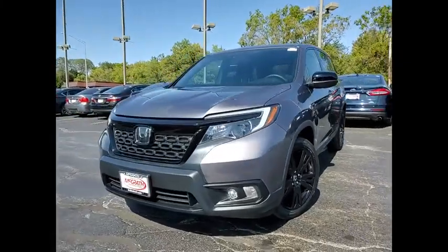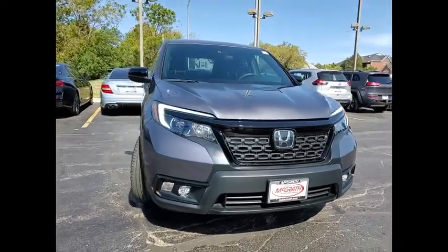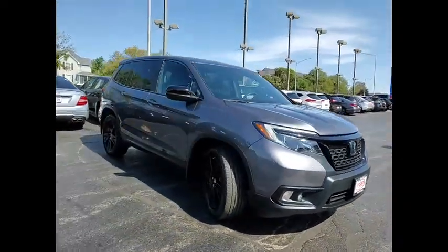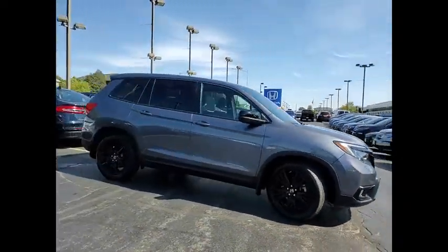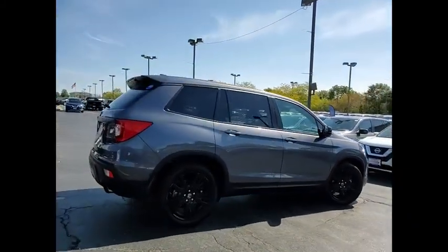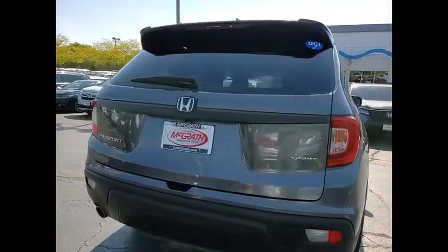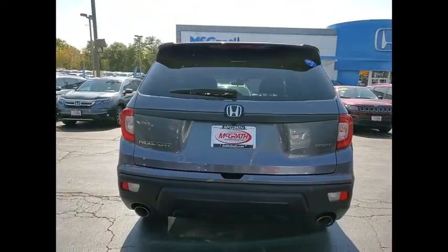You are going to love the 2019 Passport. This compact SUV from Honda is a good compromise of size and comfort. The compact design lets you maneuver well through heavy traffic while still having ample space to carry most anything you need. The Passport gives you the comfort of Honda reliability and quality.